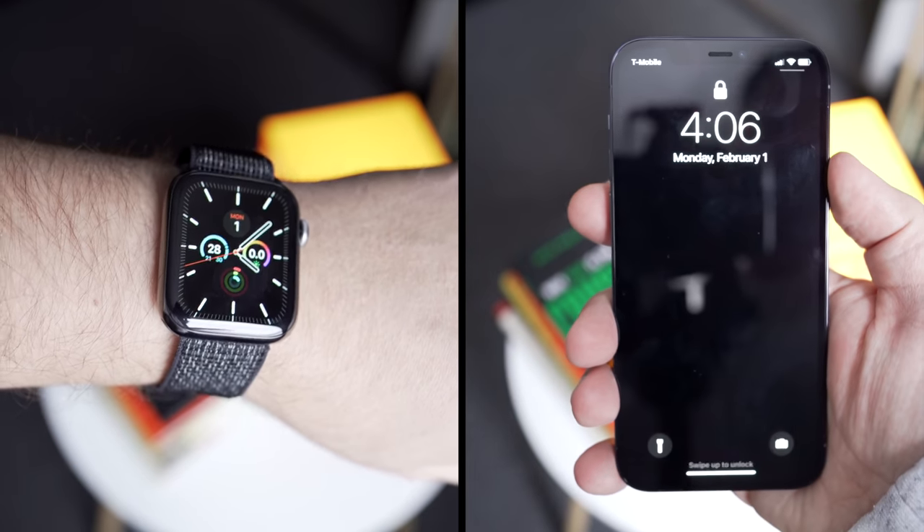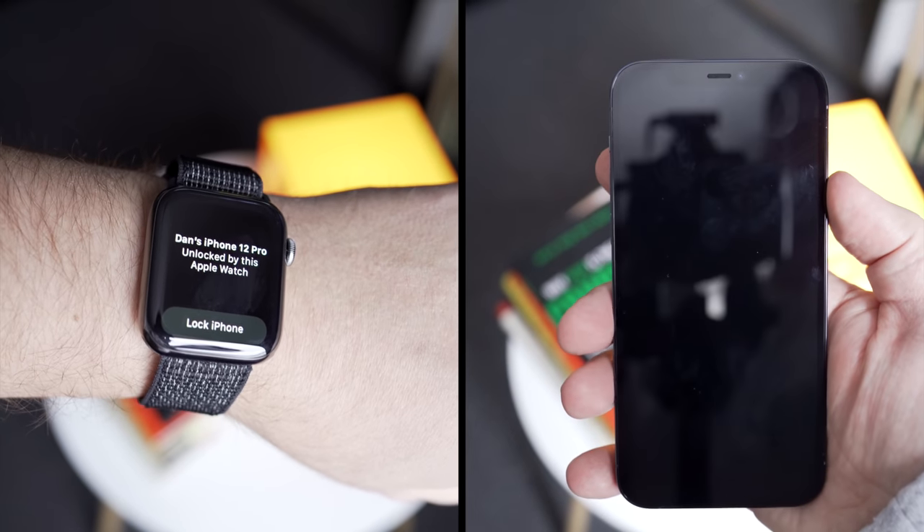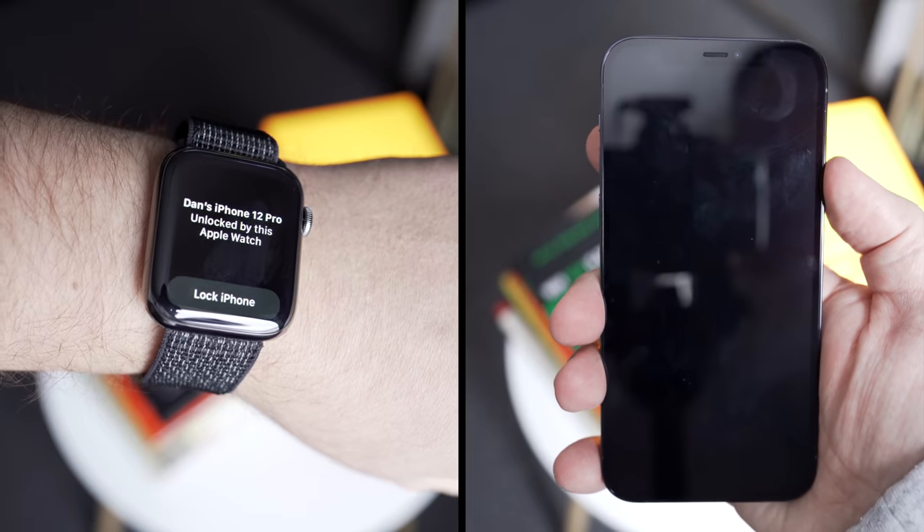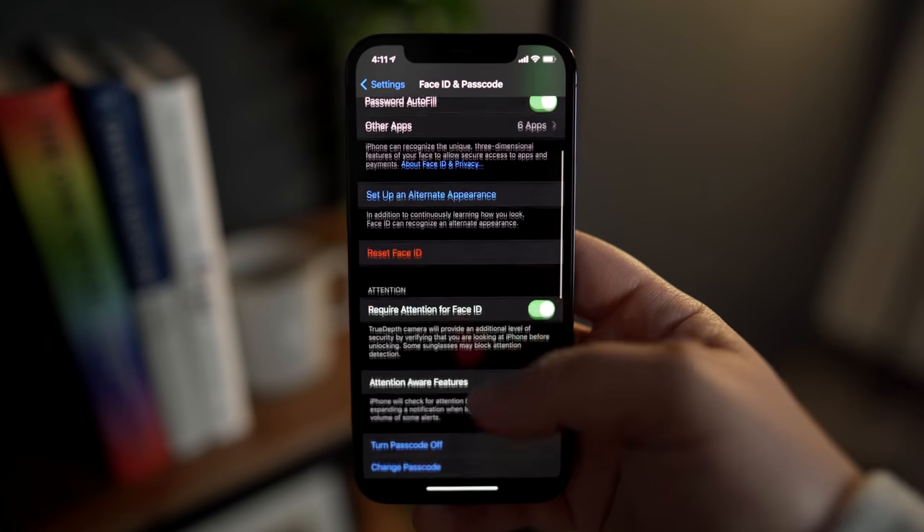Starting with the biggest feature, which is allowing your Apple Watch to unlock your iPhone while wearing a mask. I did a full video on this feature yesterday, so you can check that out by clicking the card in the upper right corner.